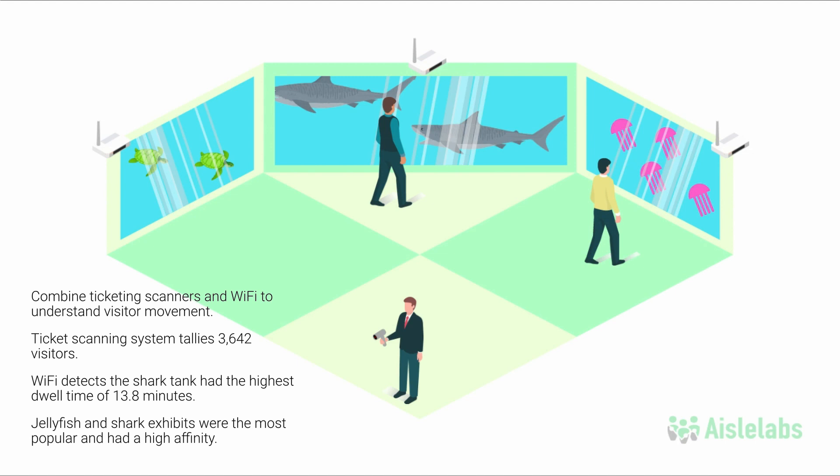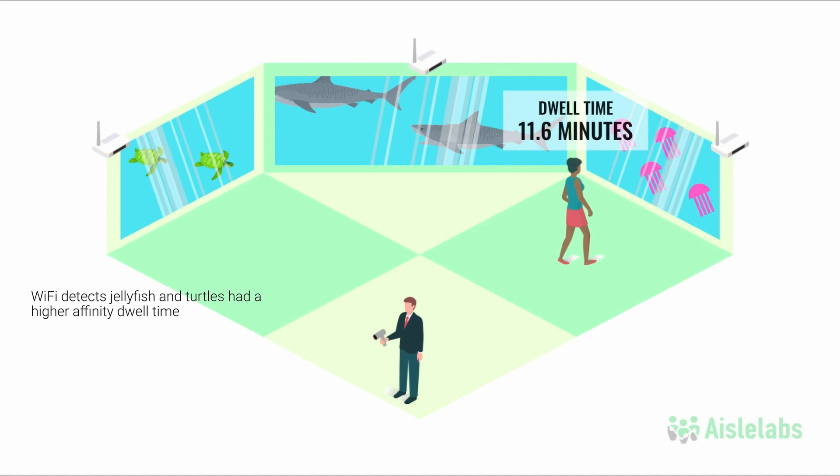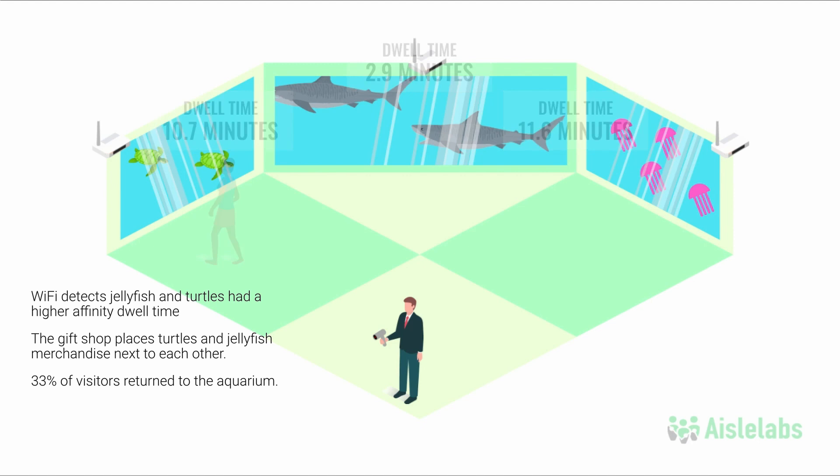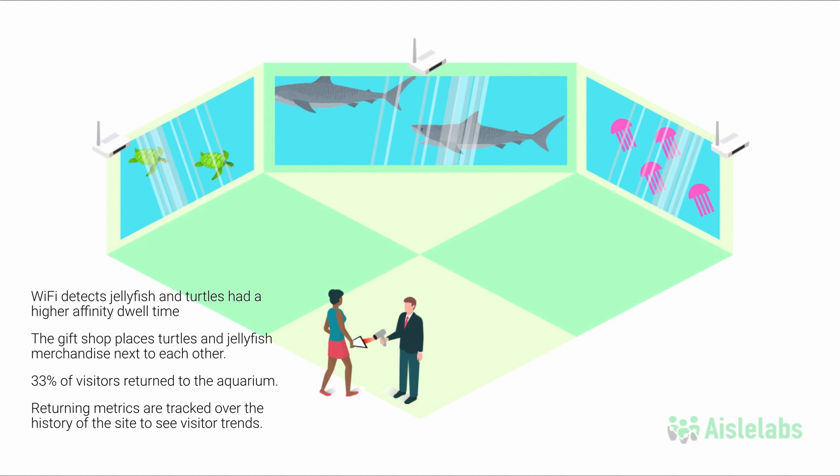However, over the long term, Wi-Fi detects that those who spent more time with the jellyfish also had a higher dwell time in the turtles exhibit. This can be useful for the gift shop to rearrange merchandise by placing merch for turtles and jellyfish next to each other. Using persistent identity, it is revealed that 33% of visitors returned to the aquarium. This can be tracked over the history of the site and operators can see if the trend remains the same, increases, or decreases over the long term.